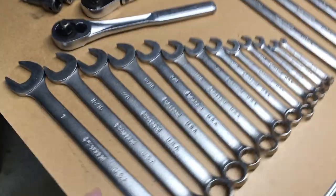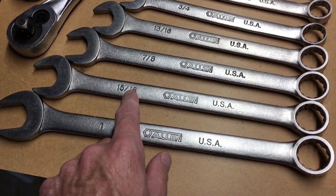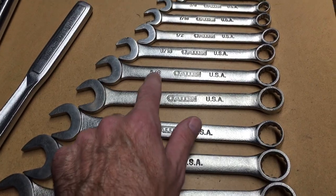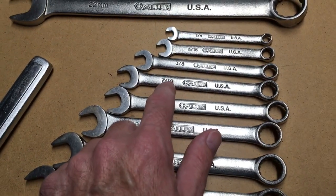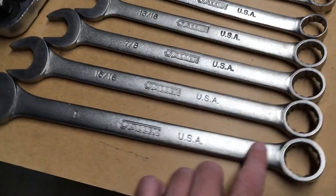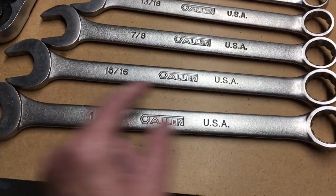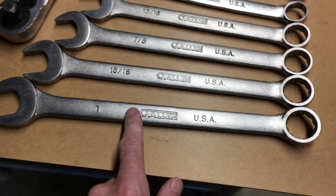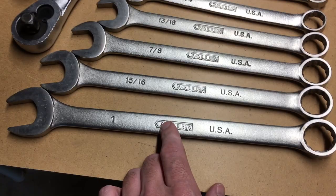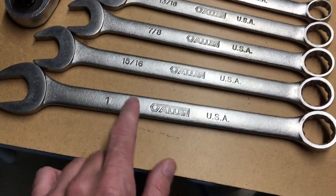You can still get Allen branded hex keys. What I have here is the imperial set of open-end wrenches: one inch, 15/16, 7/8, 13/16, 3/4, 11/16, 5/8, 9/16, 1/2, 7/16, 3/8, 5/16, and 1/4 inch. If you hold these up next to a Craftsman, they're nearly identical — the Craftsman had like a little raised area in the middle. Otherwise they're pretty much the same dimensions. At the same time Craftsman also had a chrome-plated smooth set, and Allen did too.